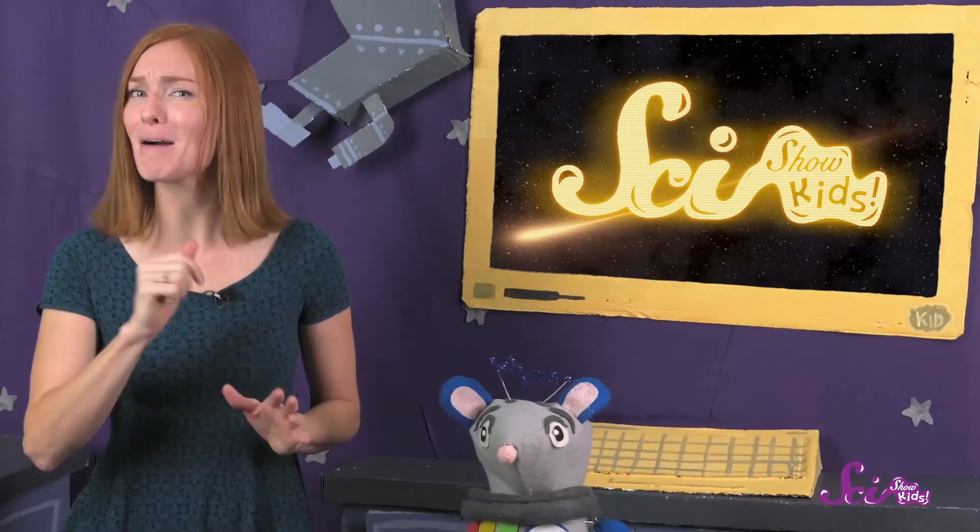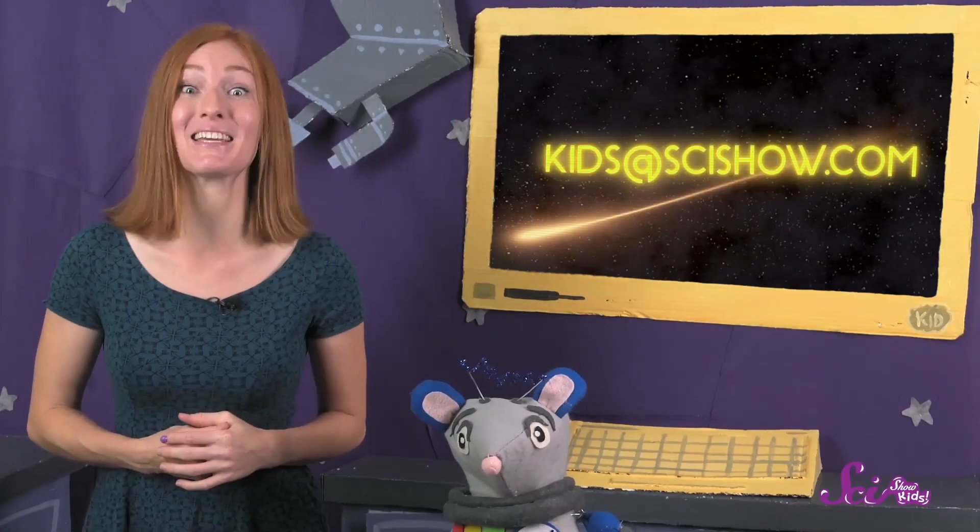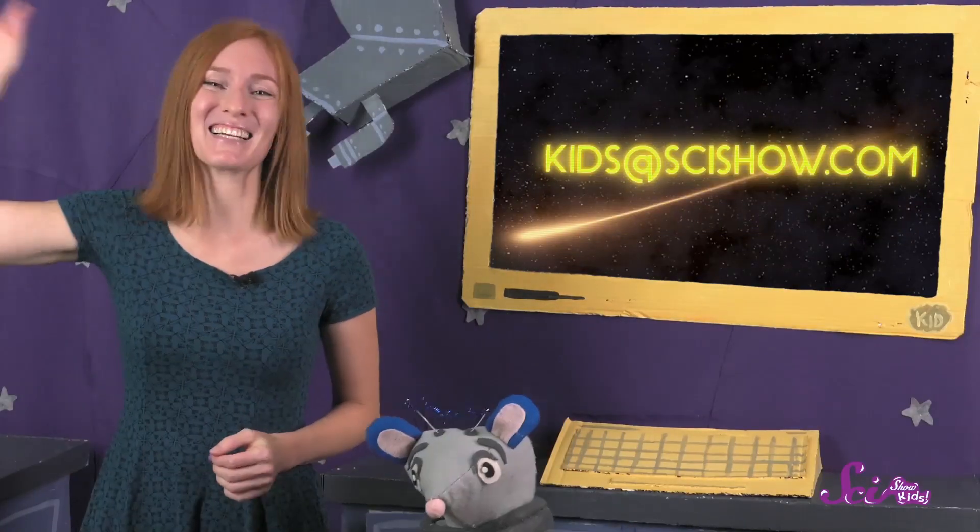Have you ever seen a meteor? How about a meteor shower? Ask a grown-up to help you leave a comment down below, or send us an email to kids at SciShow.com! Thanks, and we'll see you next time, here at the Fort!